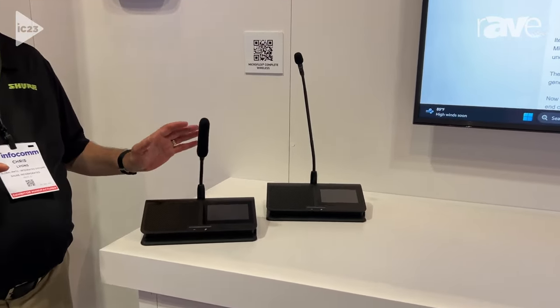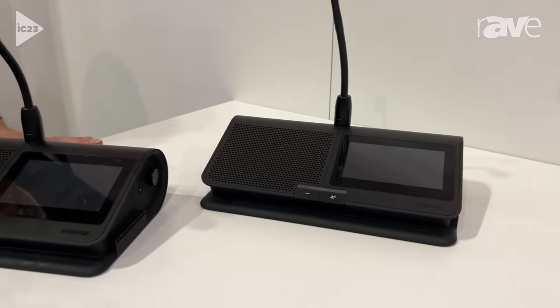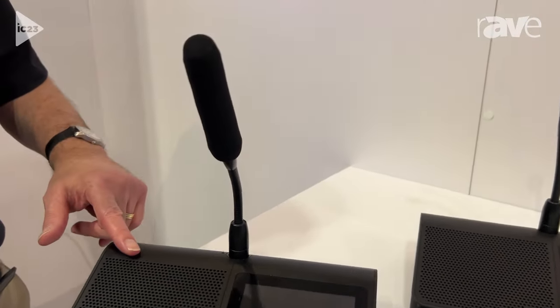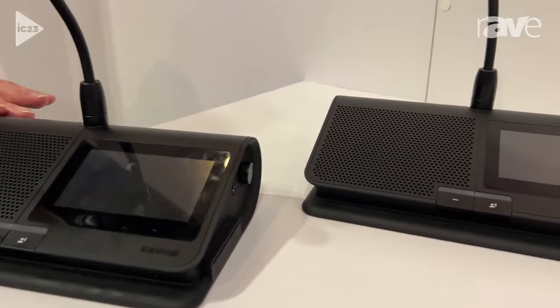This is a complete portable sound system for mobile meetings. You can set this up anywhere that there's electricity, because each conference unit includes a gooseneck microphone, integrated loudspeaker, touchscreen, and controls. Everything you need for a successful meeting is right here.